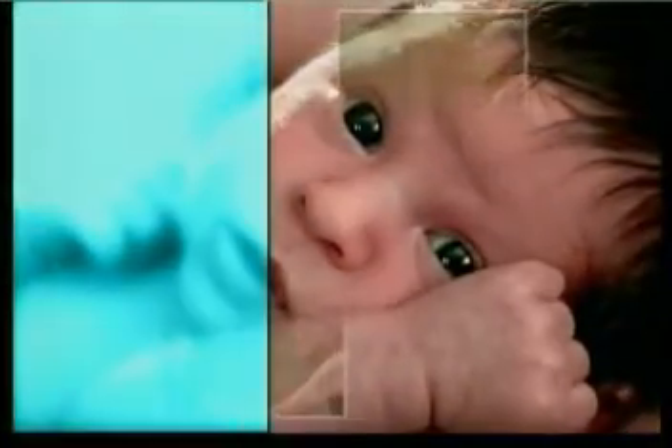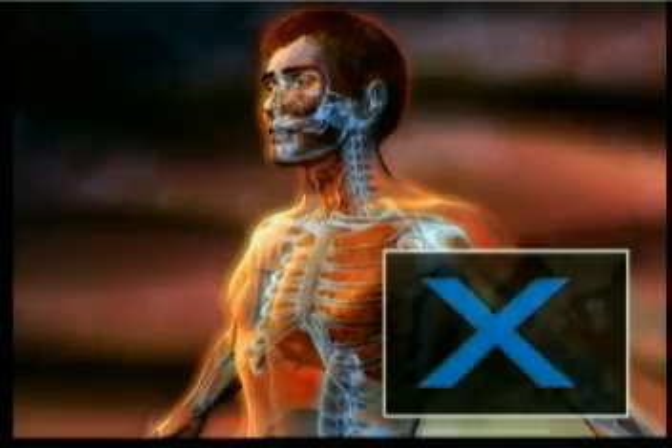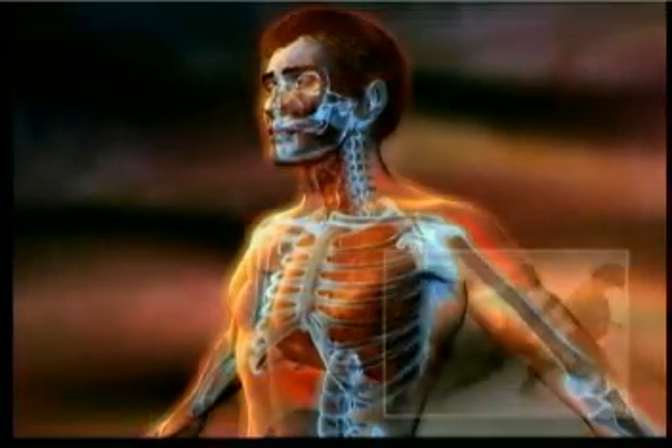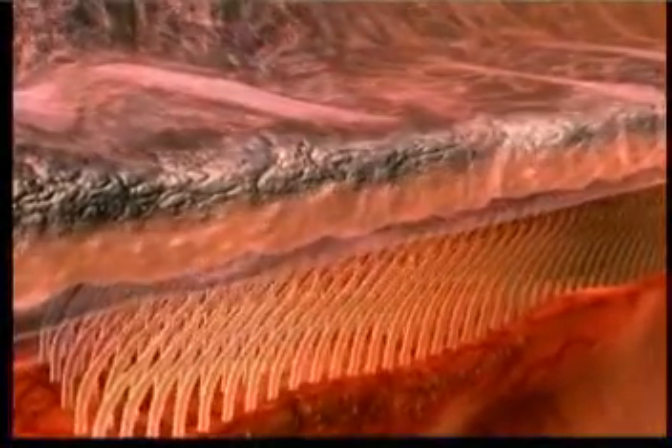In either event, the system would serve no purpose, and human beings would catch diseases which eventually resulted in their deaths. This system has been functioning flawlessly since the first human beings came into existence. Darwinists claim that this system came into being by chance, stage by stage. Yet that is impossible. The slightest irregularity or deficiency in the system would cause it to serve no purpose.